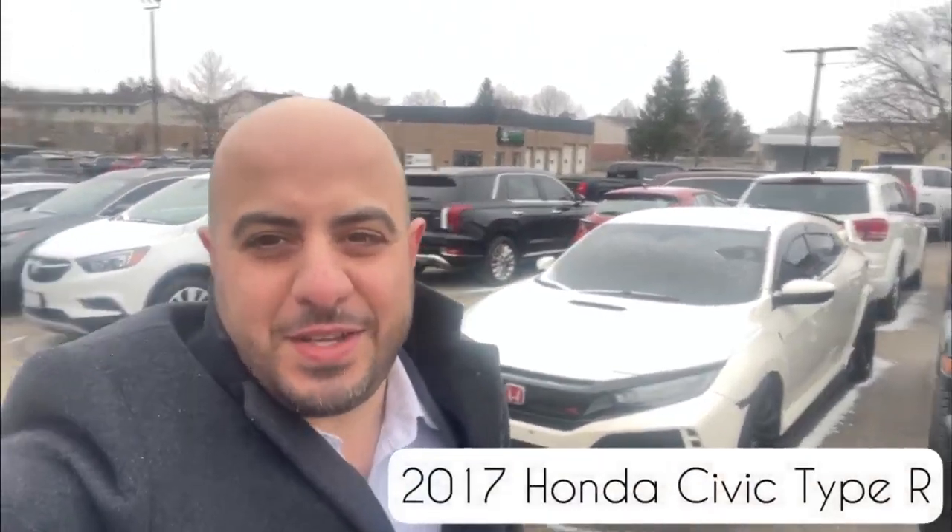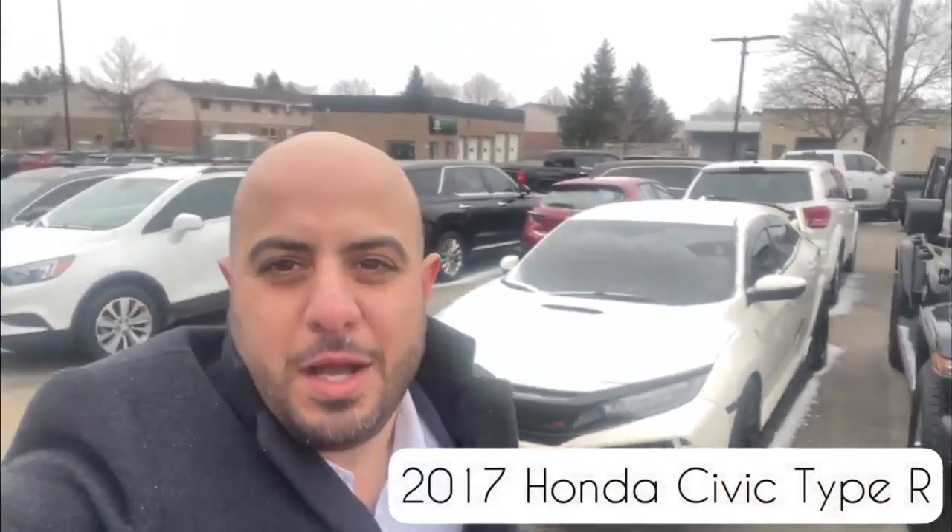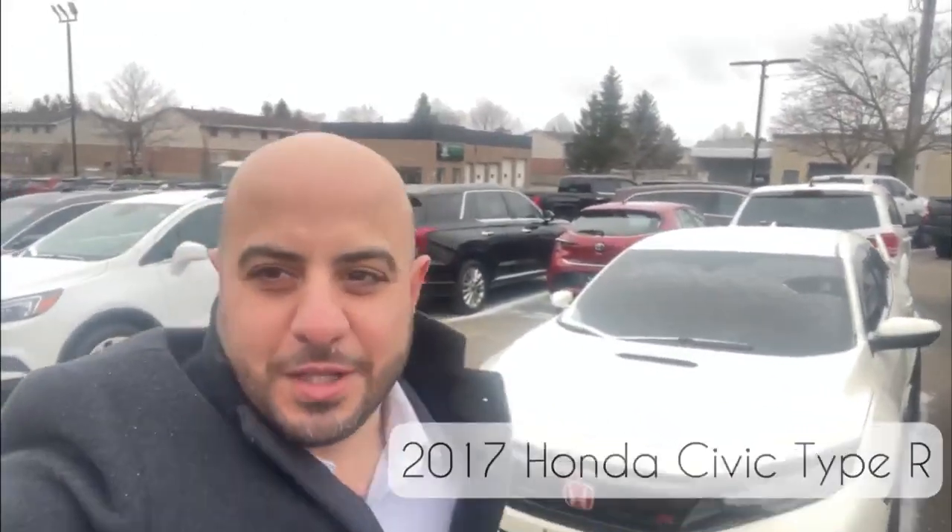How's it going folks? Esfidel here at Finch Chrysler, and right behind me here is a beautiful 2017 Type R Honda Civic. Come take a closer look.